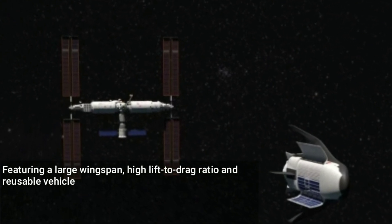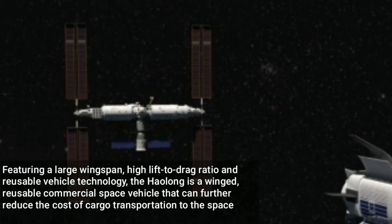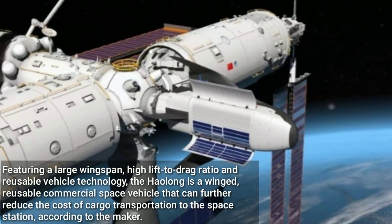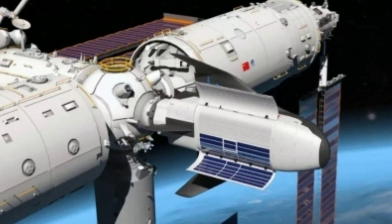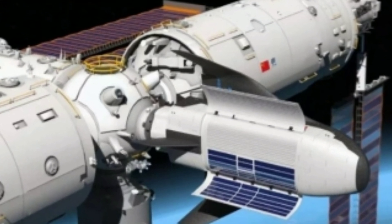Featuring a large wingspan, high lift-to-drag ratio and reusable vehicle technology, the Haolong is a winged reusable commercial space vehicle that can further reduce the cost of cargo transportation to the space station, according to the maker. It has large capacities for cargo transport both to and from the space station, excellent flight environment and efficient support for operations.